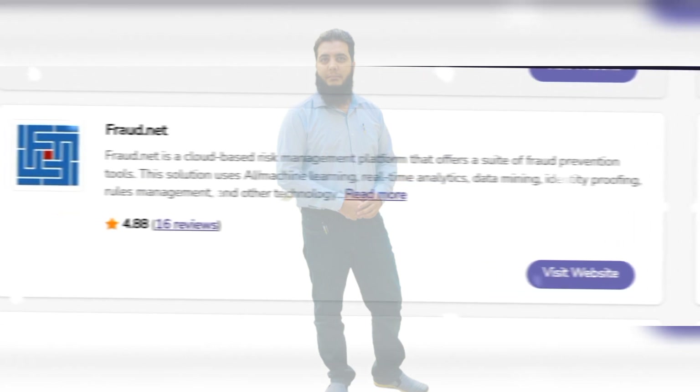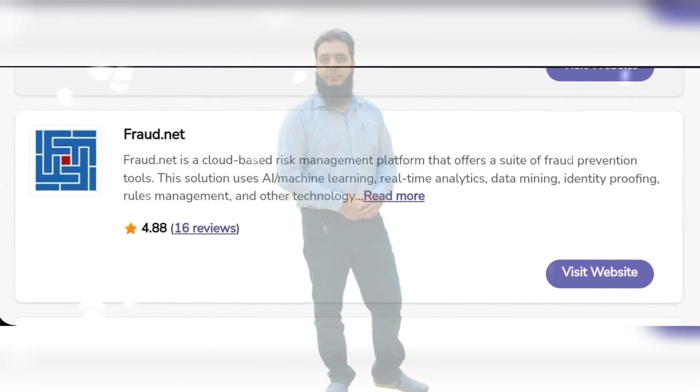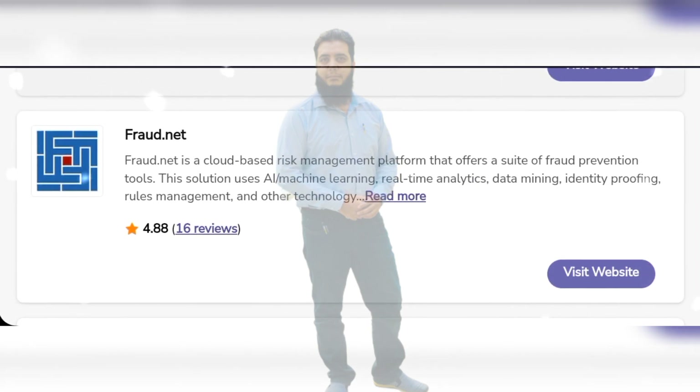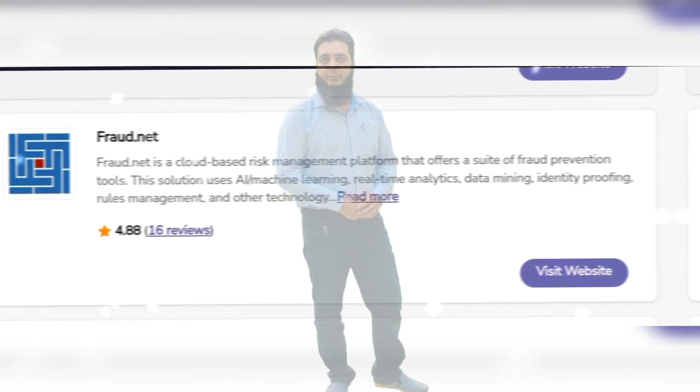Fraud.net is a cloud-based risk management platform that offers a suite of fraud prevention tools. This solution uses AI machine learning, real-time analytics, data mining, identity proofing, rules management and other technologies, and much more features.